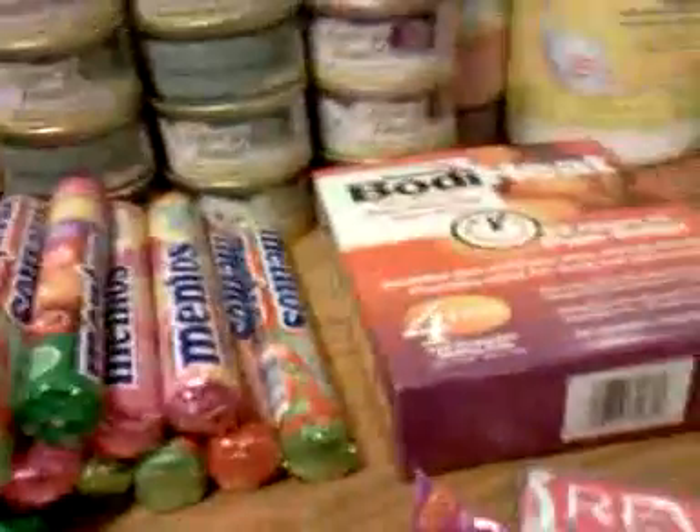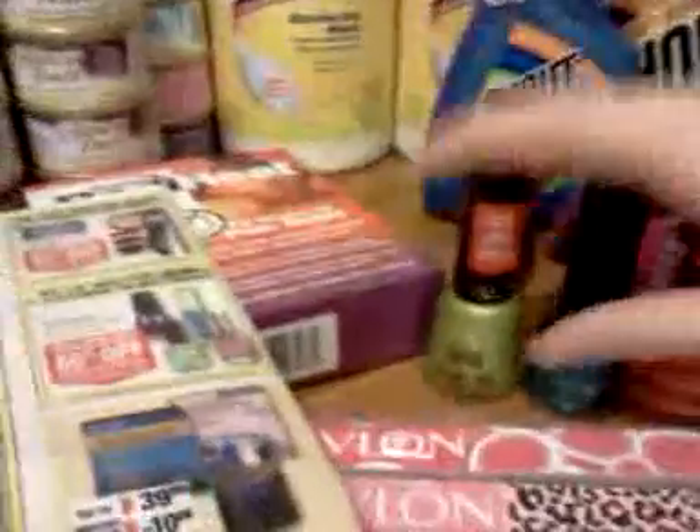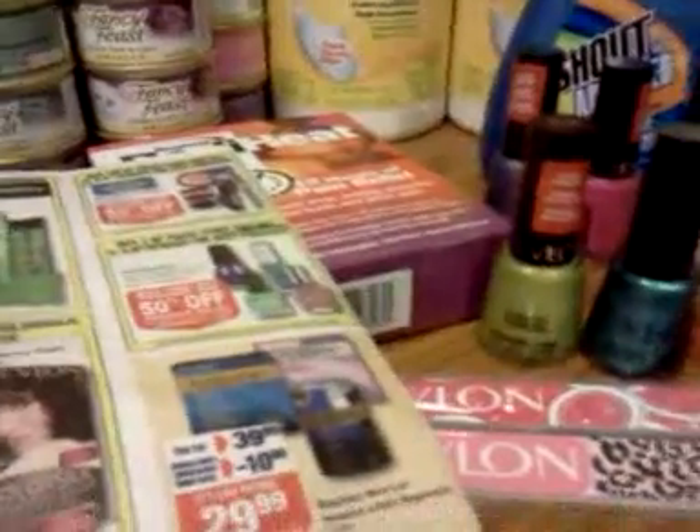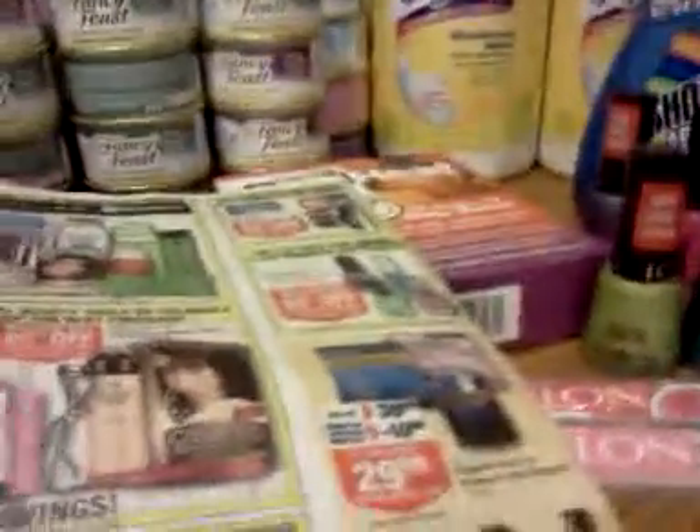Let me talk about the Revlon deal. Like I need any more fingernail polish — I don't even use it. I put it on chigger bites to dry them up; that's about the best use for fingernail polish I have.